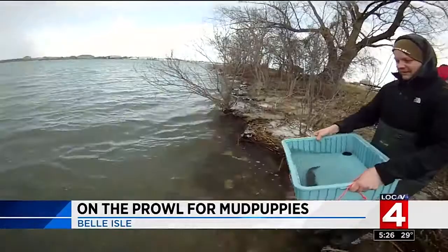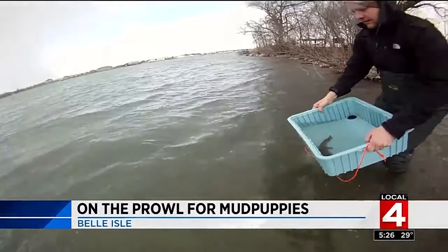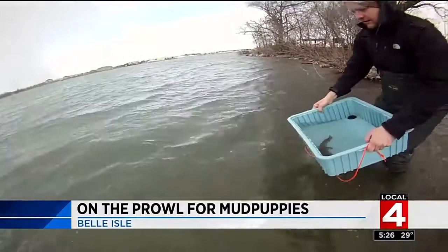None the worse for wear. I asked Ruth why this study is so important. Amphibians are kind of a marker for how the environment is doing, and in turn it can tell us how healthy the water is for human supply. Reporting in the very frigid Detroit River today, Tim Pamplin, Local 4.